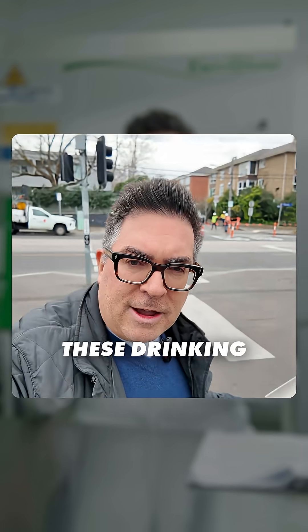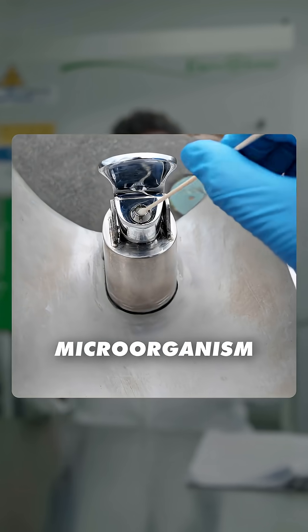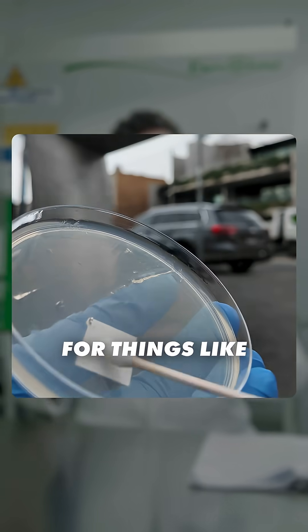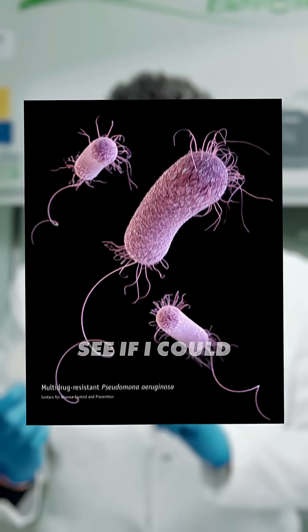I'm looking for biofilms in these drinking fountains because they might hide Pseudomonas, which is a microorganism responsible for things like pneumonia and urinary tract infections. And I wanted to see if I could find them.